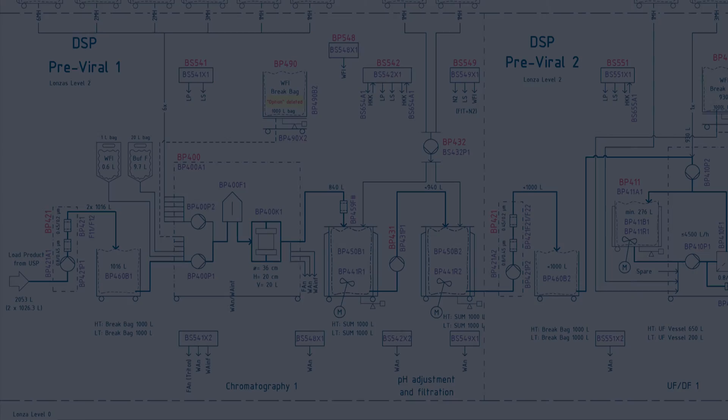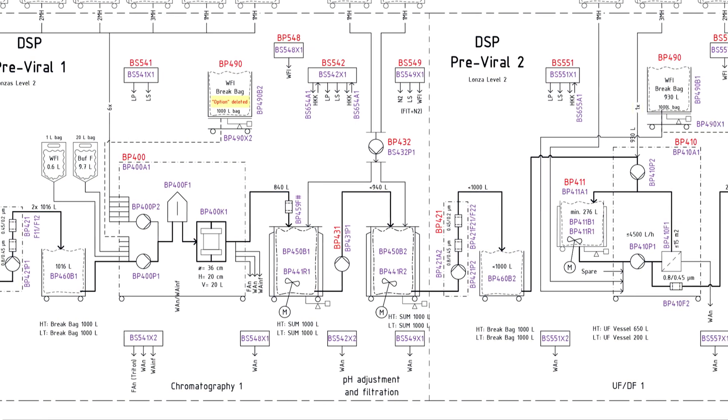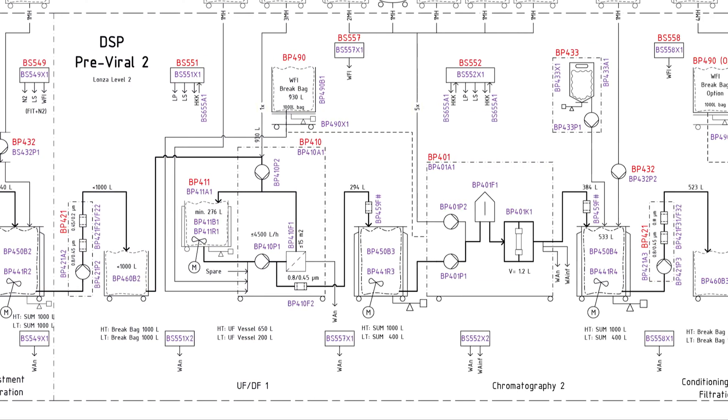Process engineers start developing process flow diagrams based on sophisticated simulations and compare different concepts regarding economical and ecological impacts. Detailed P&IDs are elaborated, including all equipment specifications.